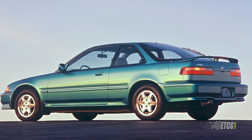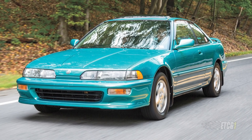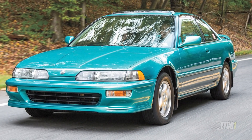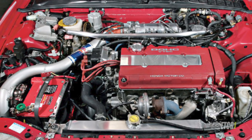In 1992, VTEC came to the Acura Integra and the first GSR was born. It was the second generation body style — once again my favorite. I thought these were really cool, and if you could find one, they're super rare so hang on to it.